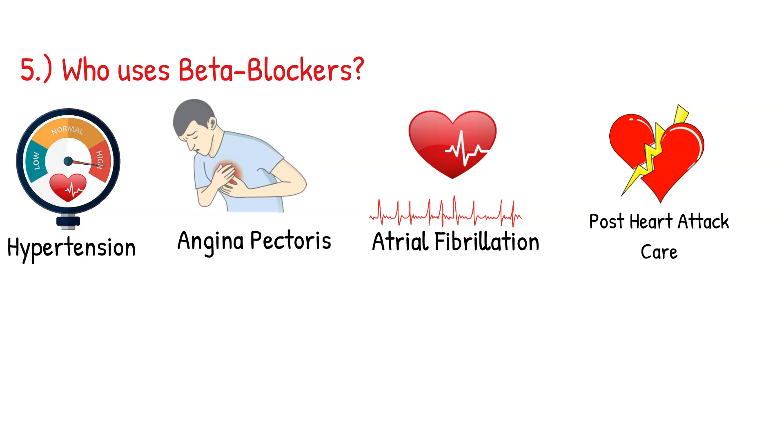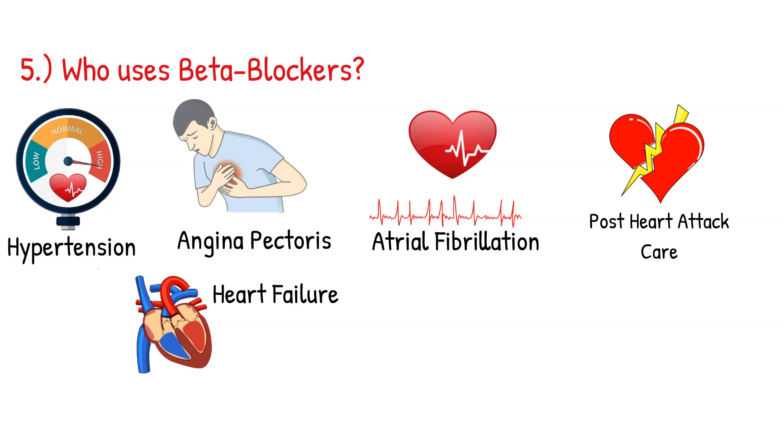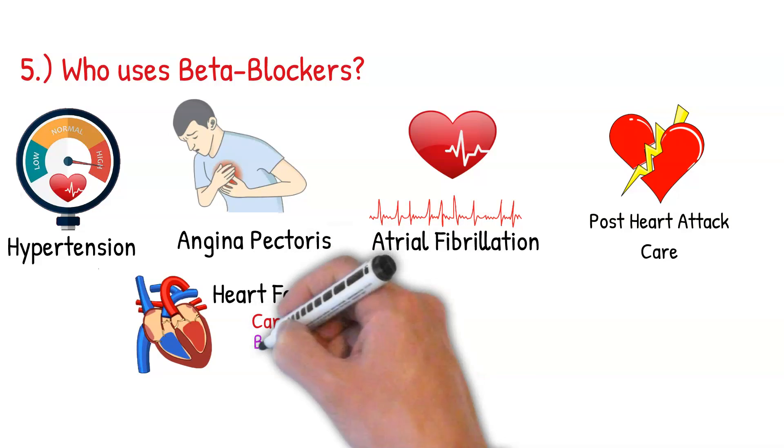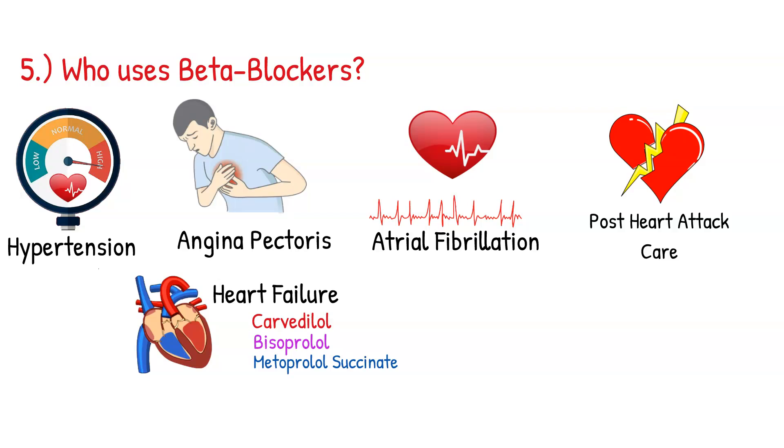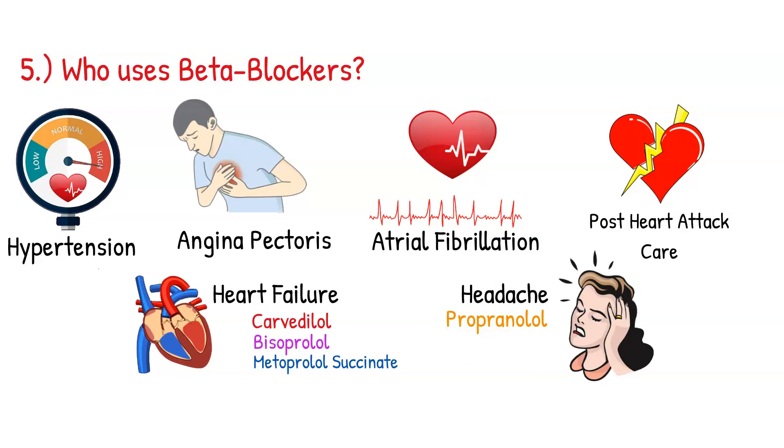Patients who've had heart attacks can be on beta blockers for post-MI care to decrease mortality. Patients with heart failure can also benefit, but only three beta blockers are approved for heart failure: carvedilol, bisoprolol, and metoprolol succinate — the long-acting version only. Additionally, propranolol can be used as prophylaxis for migraine headaches.